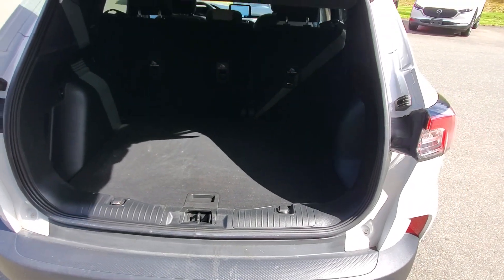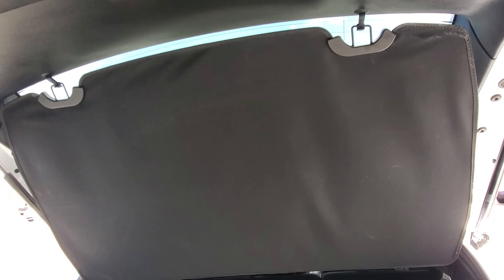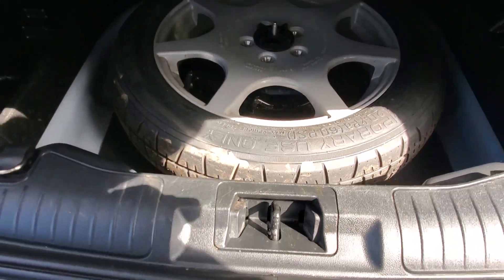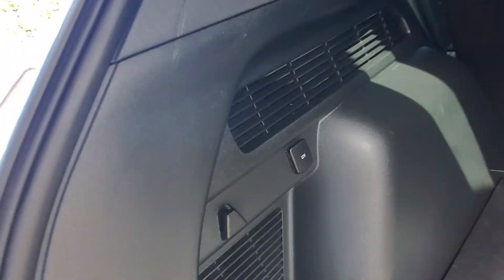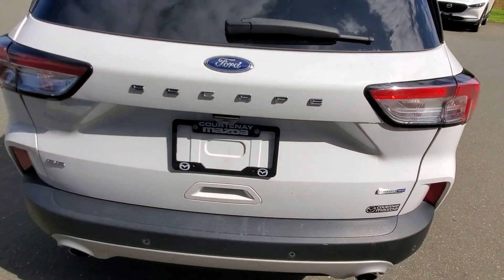There's a cargo cover that fits right up to the back of the window, which is really cool. Underneath is your spare tire with tools and everything. There's another power source back here as well. That's the back end of the Ford Escape — it looks really cool, very stylish.